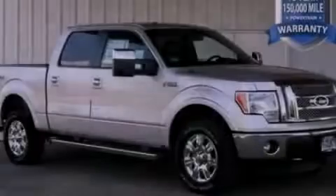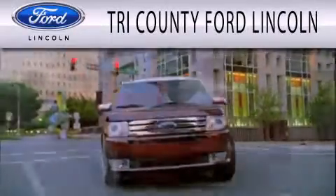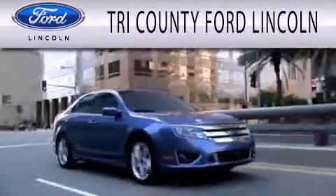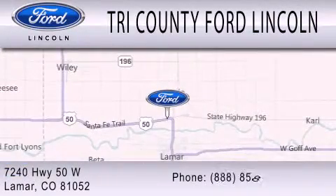Please call today to reserve this vehicle for a test drive. Dedicated to doing everything possible to ensure that the experience you have selecting your next vehicle is as pleasant as possible. We are located at 7240 Highway 50 West in Lamar.